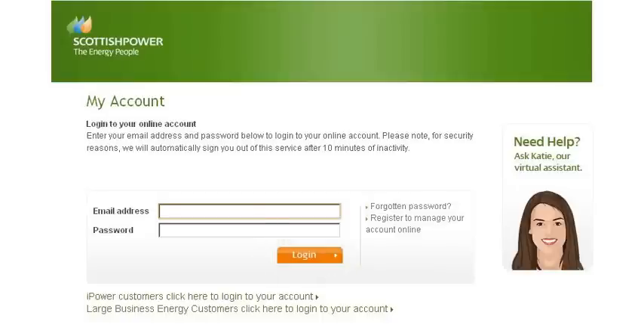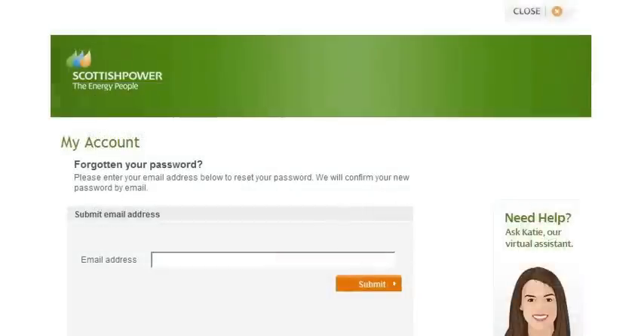Don't worry if you forget your password. You can always request a new one by clicking the forgotten password link. This will ask you for your registered email address so we can send you a temporary password by email.